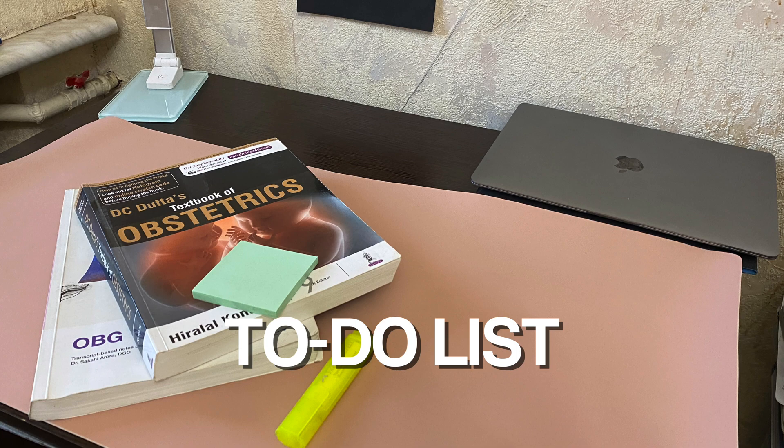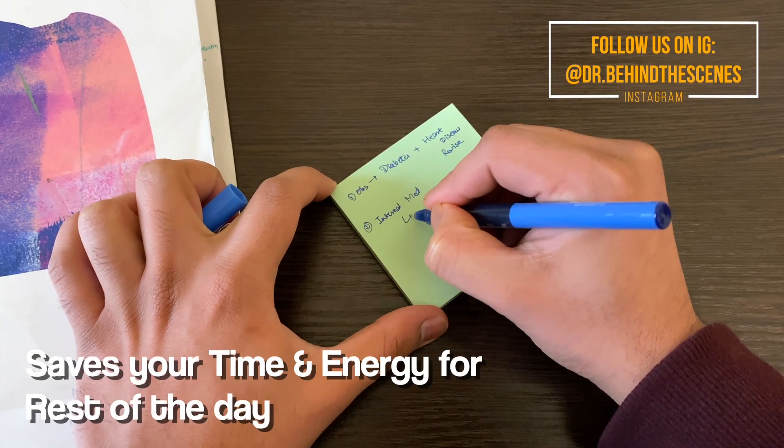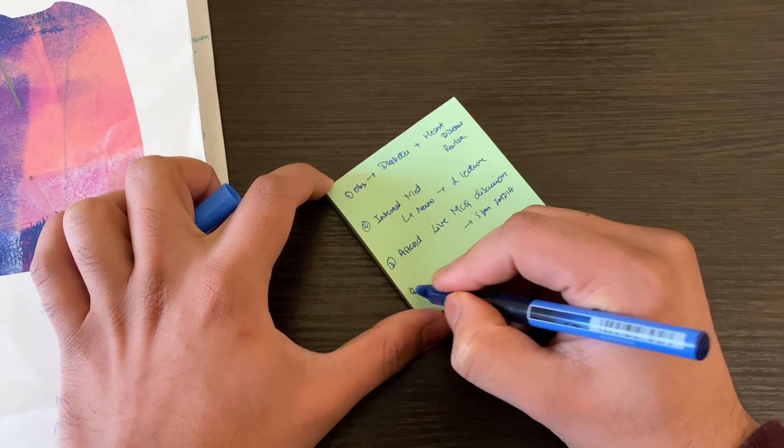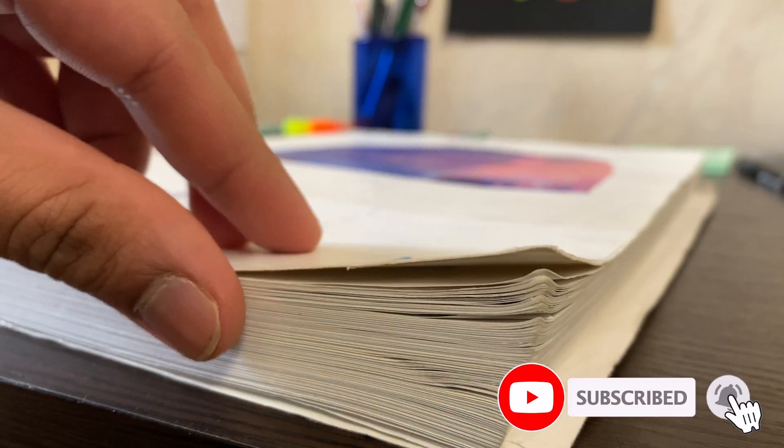So the first thing that I do — and the most important thing — is making a to-do list. I believe it's the most effective and efficient way as it saves your time, gives you a clear idea, and saves energy as well. Now on to the study part.